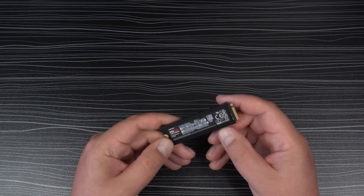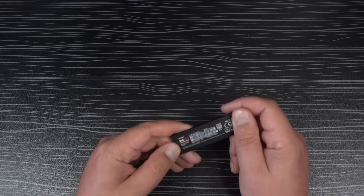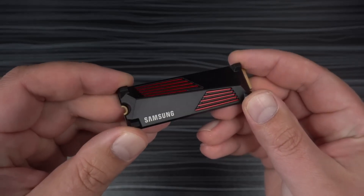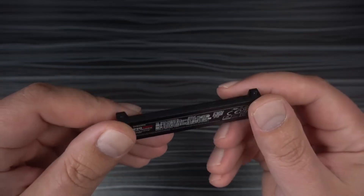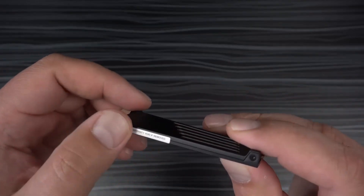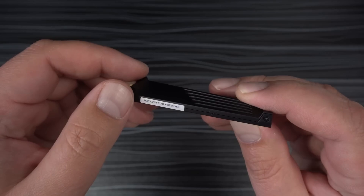Additionally, a two-month Adobe Creative Cloud Photographer Plan subscription adds value for creative professionals. The Samsung 990 Pro with heatsink is an excellent choice for gamers seeking high performance and effective thermal regulation for the PS5.